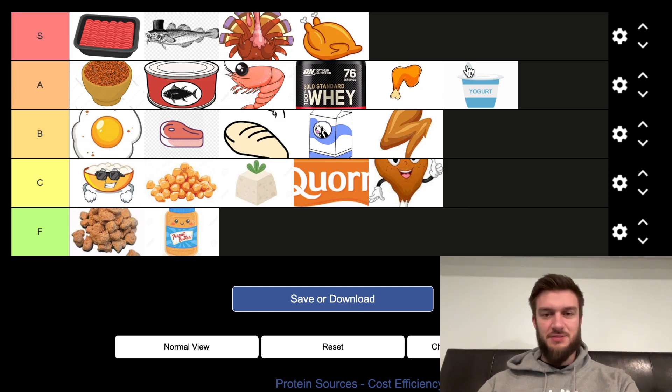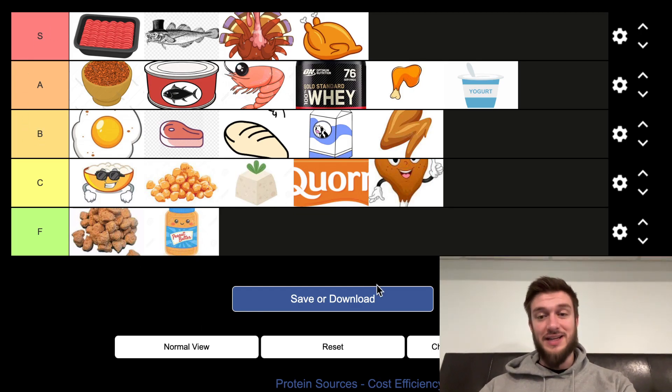Chicken legs — it's like chicken breast but cheaper. And Greek yogurt. Then eggs, steak, chicken breast — these are some of my favorite protein sources, but they are more expensive. But there we go — ranking protein sources based on their price and the cost efficiency surrounding that.